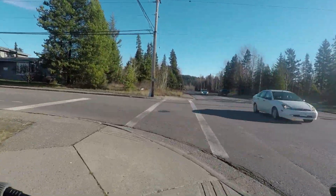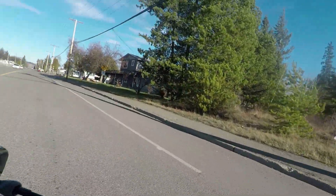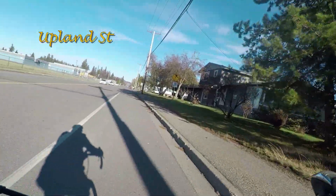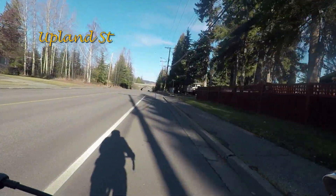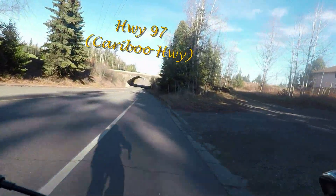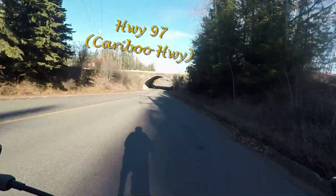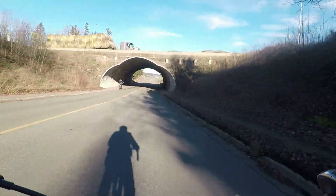My GoPro camera is the same as I used in part one but this time I mounted it onto the bike with duct tape. Steve Smith would be proud. Yes, to all my Canadian audience, it is a Red Green Show reference. I think it's going to be cool — we'll be going underneath Highway 97, also known as the Caribou Highway.